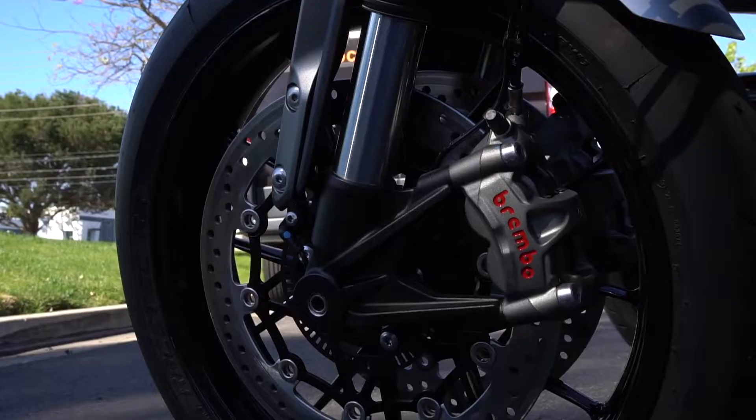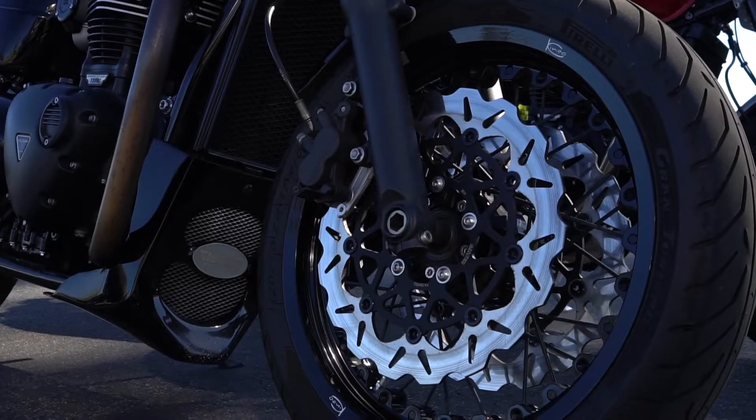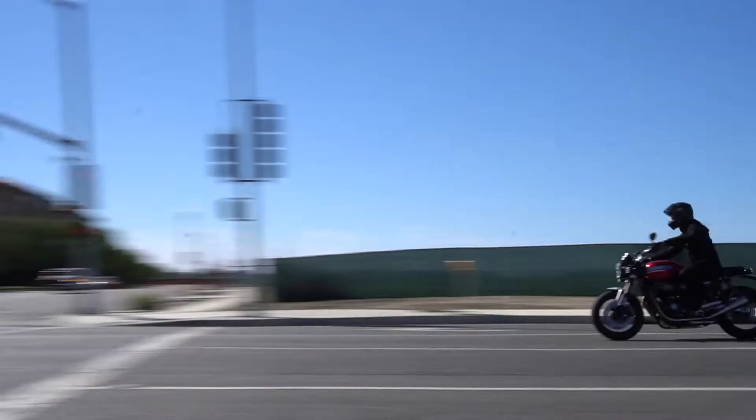The inverted forks in the front are different, the upgraded calipers are different. I think it has about 100 horsepower and I think it's the same motor as mine, but it's just tweaked a little bit different.